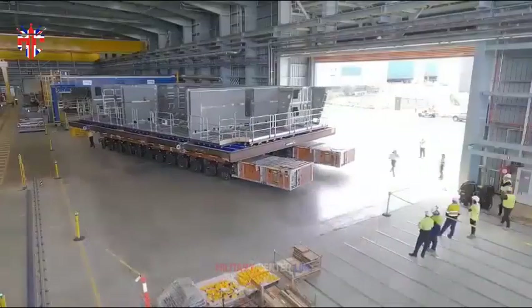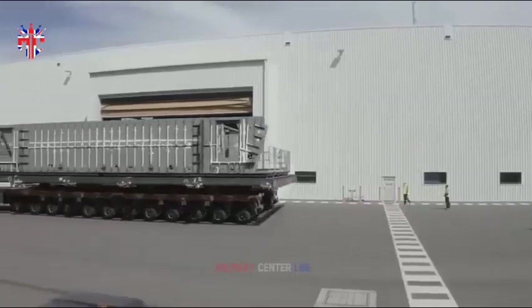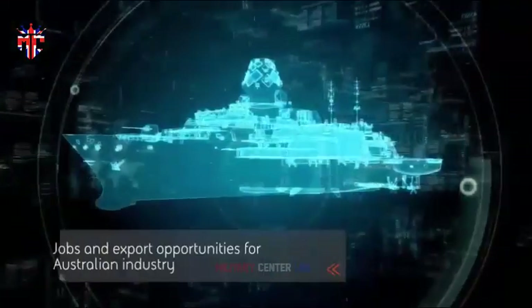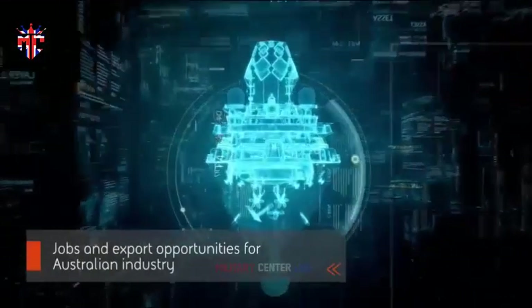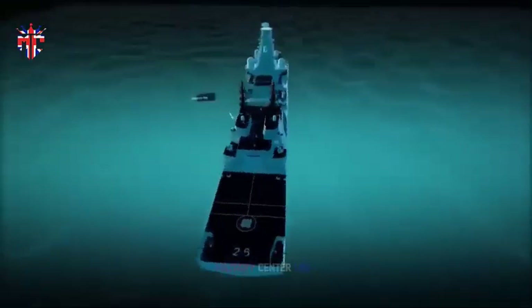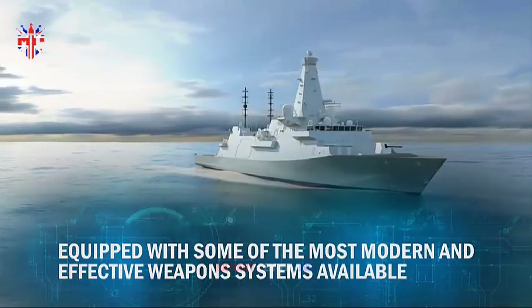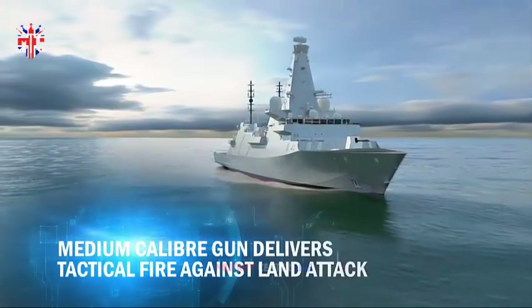BAE Systems is using the latest in modern digital planning capability to refine and tailor its designs to the Commonwealth of Australia's requirements. A three-dimensional visualization suite will be delivered to Australia to help improve understanding of the unique features of the ship design. This will enable conversations about design modifications the Royal Australian Navy requires and will help demonstrate how the Global Combat Ship could accommodate the required CEA technologies phased array radar system.